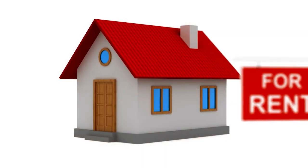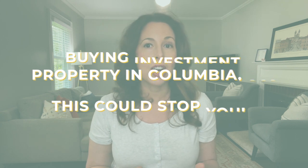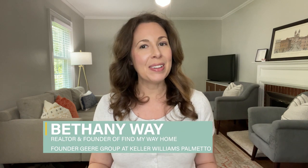When you're looking to buy rental property in Columbia, South Carolina, there are six things that will impact your decision to buy a rental here. Welcome, I'm Bethany and I'm a realtor here in Columbia, South Carolina. I also invest and own rental property myself. So let's go over those six things that could change your mind about buying and investing here in Columbia.